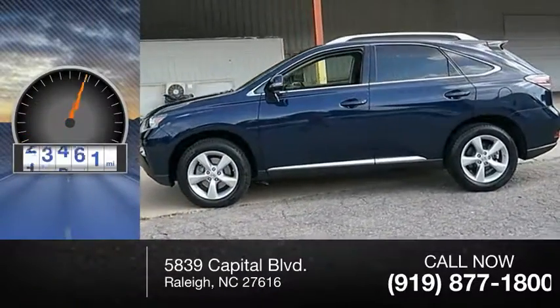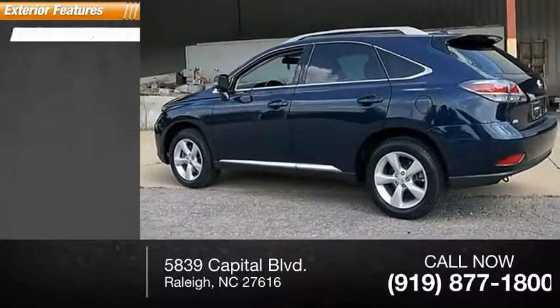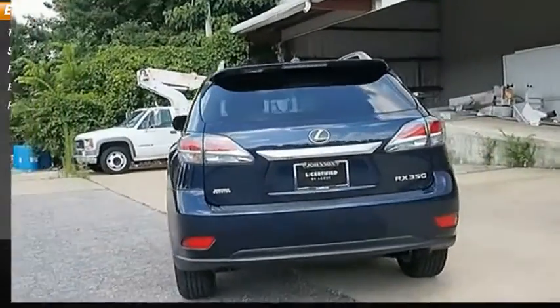This vehicle has less than 45,000 miles. Here are some of this vehicle's great options: traction control, stability control, fog lights, braking assist, power brakes.